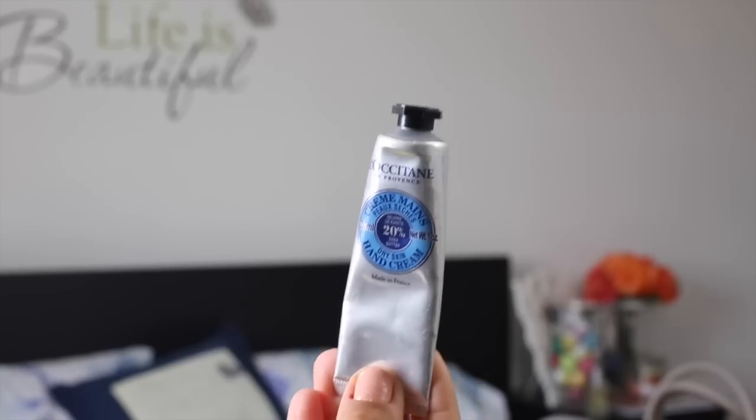Then I've got this L'Occitane hand cream — my favorite. It's their original dry skin hand cream. Smells amazing, it's really moisturizing and quite scented. So if you don't like scented products, maybe this isn't for you, but I love it. It really smooths out my cuticles.